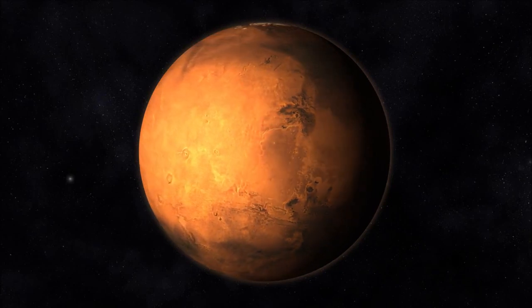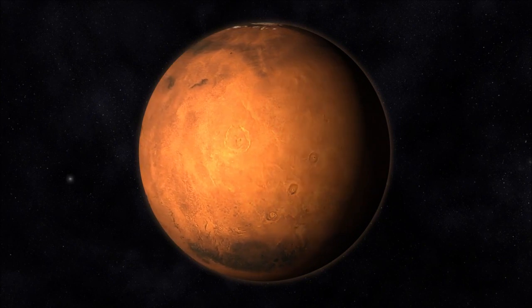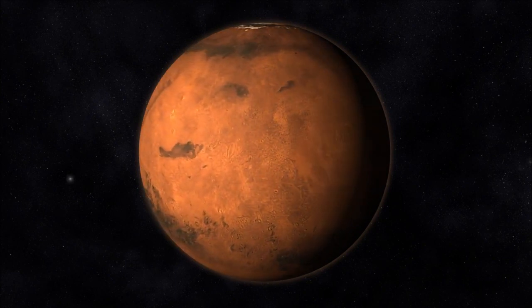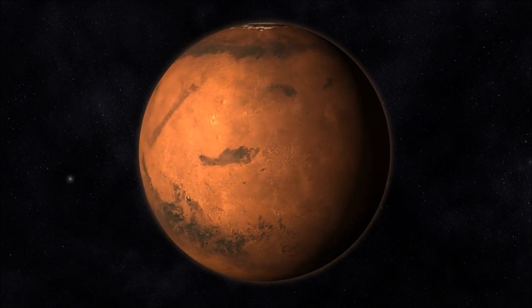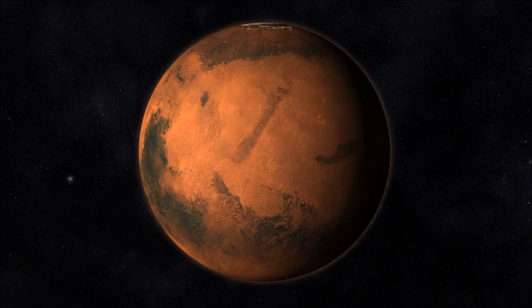Mars, the fourth planet from the Sun, offers a myriad of captivating geological features that continue to captivate scientists and enthusiasts alike. Among its diverse landscapes, one remarkable aspect is the array of impact craters dotting its surface.